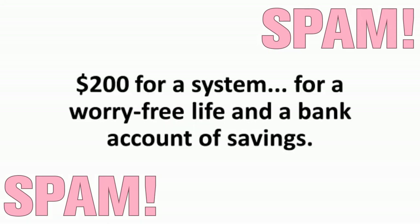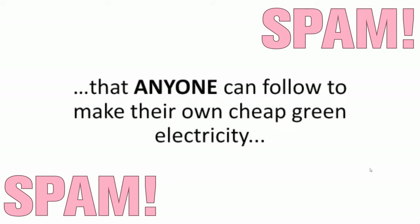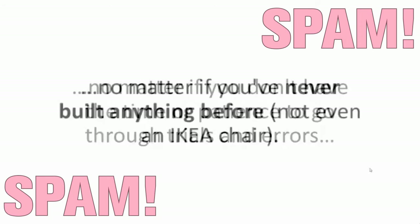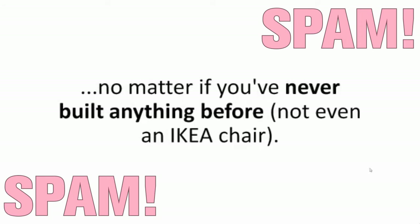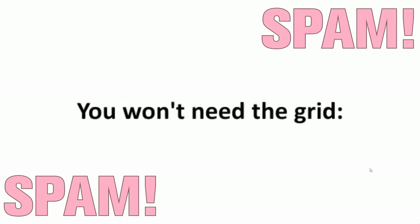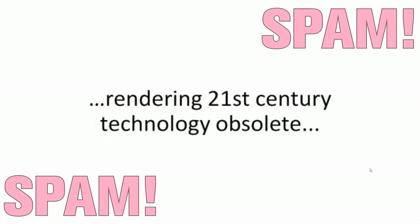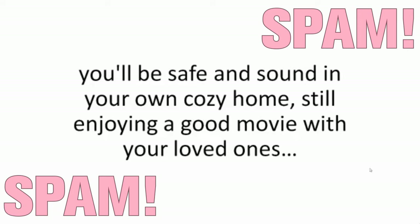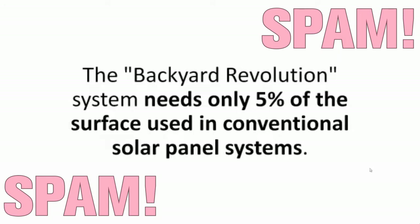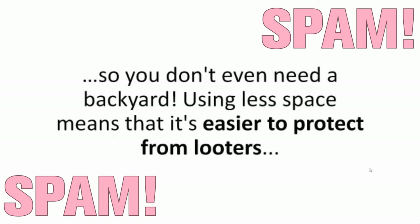Imagine $200 for a system for a worry-free life and a bank account of savings. It's probably the simplest, easiest-to-use A-Z blueprint that anyone can follow to make their own cheap green electricity, no matter if you have no money to spend on a ridiculous off-the-shelf $20,000 system, no matter if you don't have the time or patience to go through trials and errors, no matter if you've never built anything before. You won't need the grid. In a survival scenario, when the power is down or a nationwide blackout sends us back into the stone age, you'll be safe and sound in your own cozy home. The Backyard Revolution system needs only 5% of the surface used in conventional solar panel systems because of its ingenious vertical design.